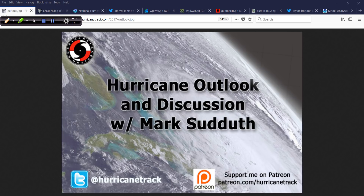Good afternoon. Mark from HurricaneTrack.com here with your Hurricane Outlook and Discussion for Wednesday the 23rd of May 2018.